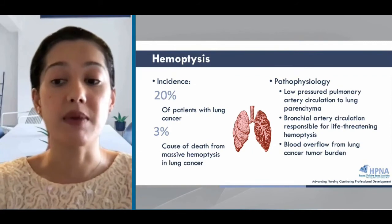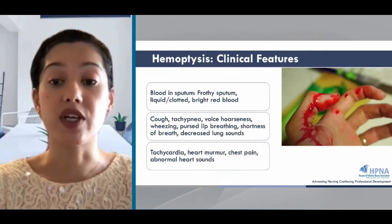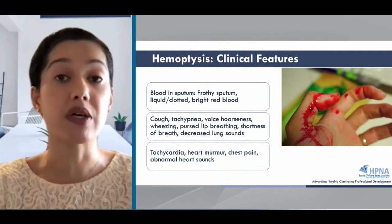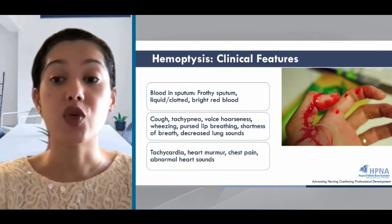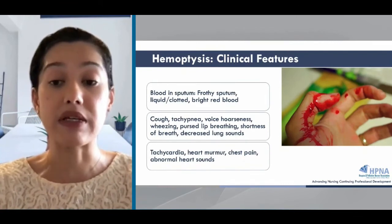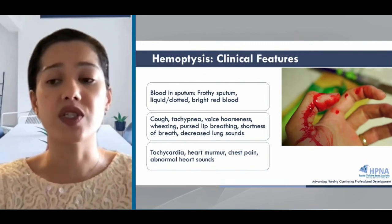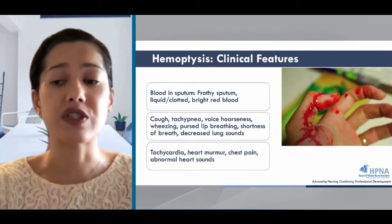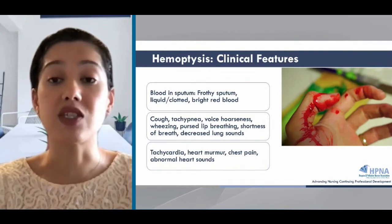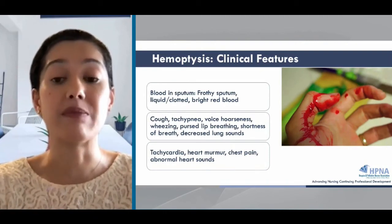The symptoms of hemoptysis depend on the area of involvement. The most common symptom is blood in the sputum, which can look like frothy sputum, liquid, clotted, or bright red blood. You want to be able to differentiate hemoptysis from nasopharyngeal or GI bleeding. There may be associated signs and symptoms such as cough, tachypnea, voice hoarseness, wheezing, shortness of breath, and changes in lung sounds. Sometimes bleeding may be happening in the lung without hemoptysis, so it's important to look for signs of airway obstruction. Other signs like petechiae and ecchymosis may be present in bleeding disorders.